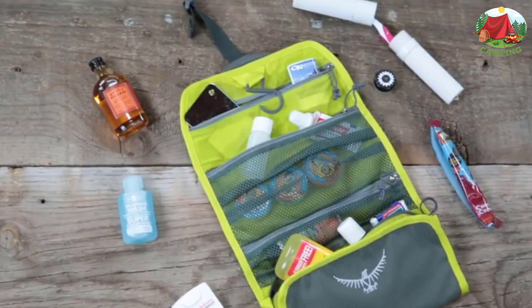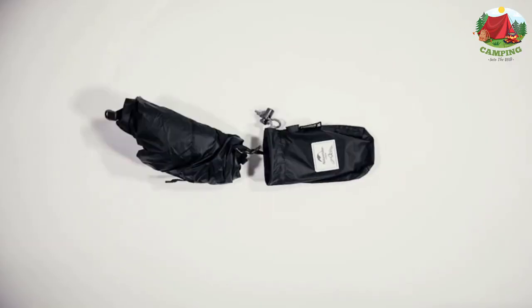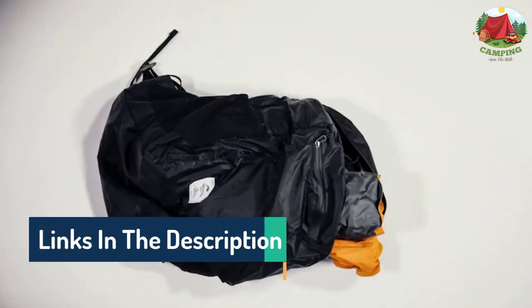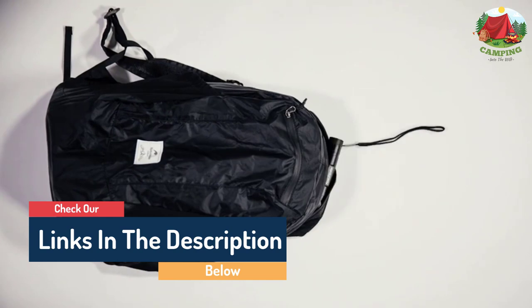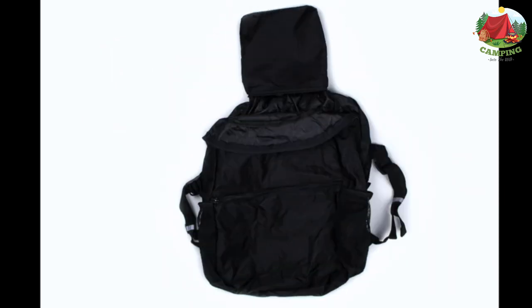Hello guys, today in this video we are going to help you find out the best packable backpacks for every trip on the market. I made this list based on my personal opinion and tried to list them based on their quality, durability, customer reviews, and more. If you want to see their prices and find out more information about them, you can check the links in the description below.